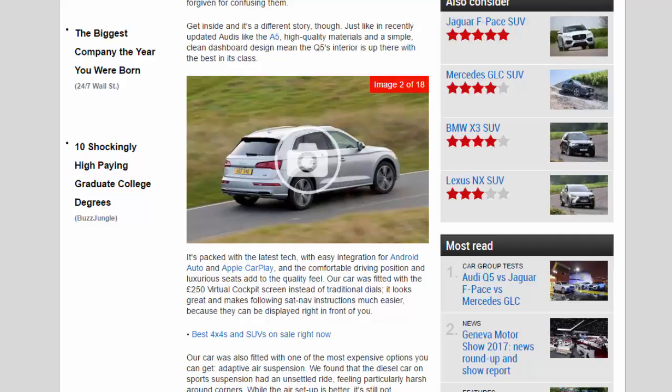Our car was fitted with the £250 virtual cockpit screen instead of traditional dials. It looks great and makes following sat-nav instructions much easier because they can be displayed right in front of you.